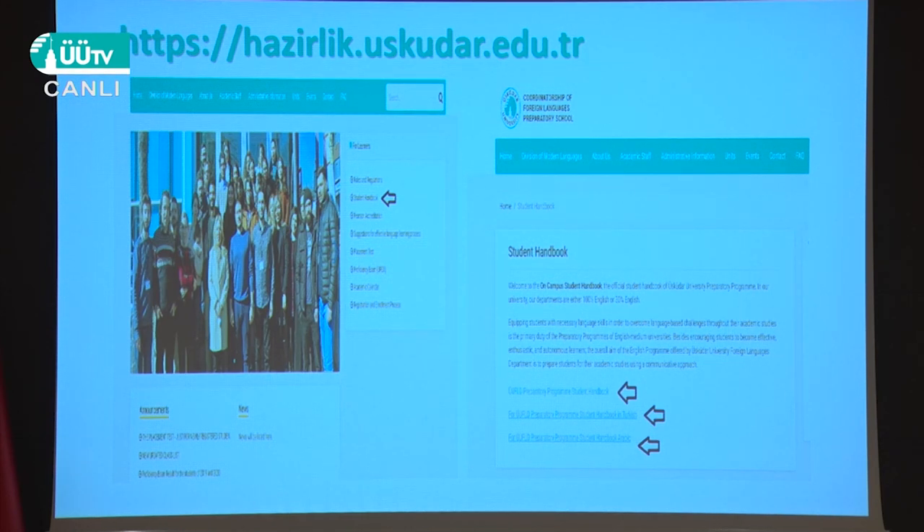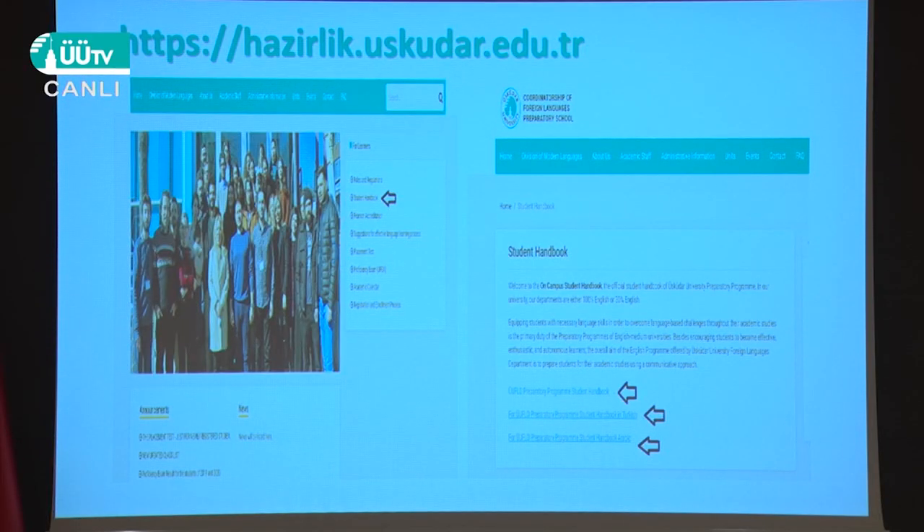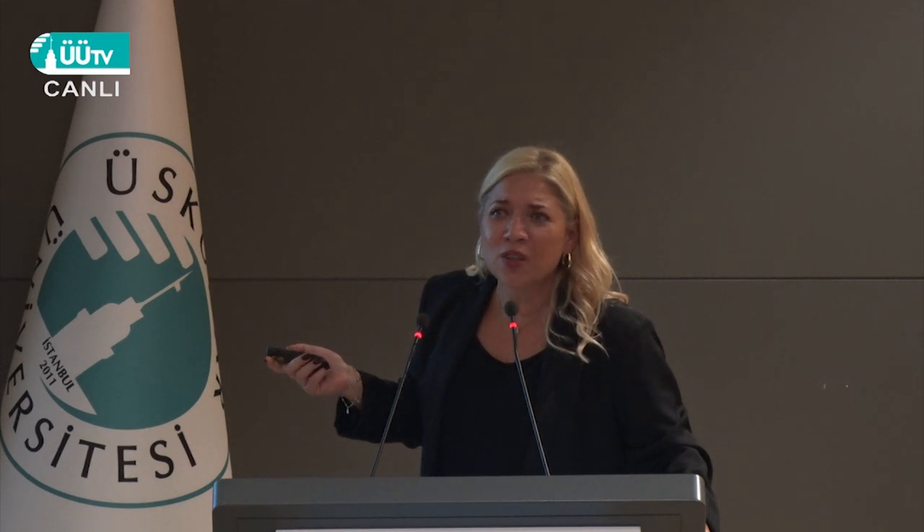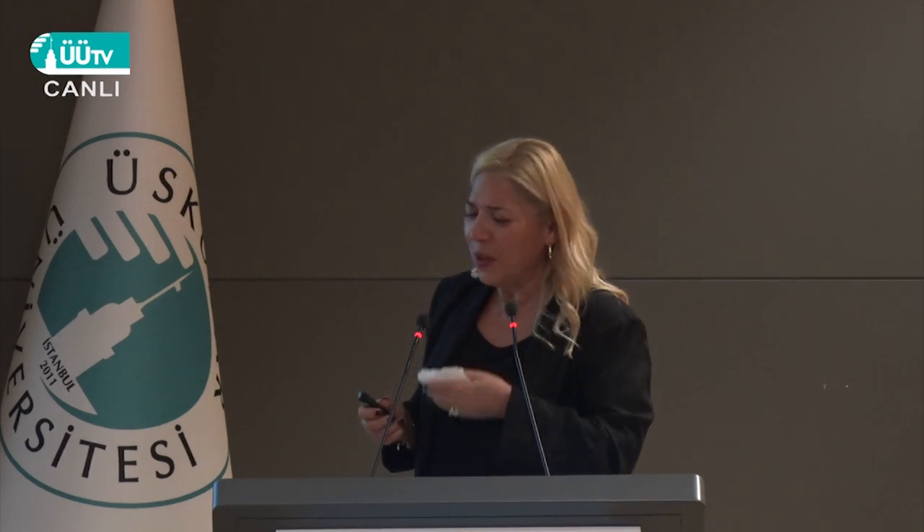Everybody is asking questions about the program and prep school. Go to our website — find the student handbook. It's available in Turkish, English, and Arabic. Choose your language and read it. And if you can read it in English, that would be preferable.